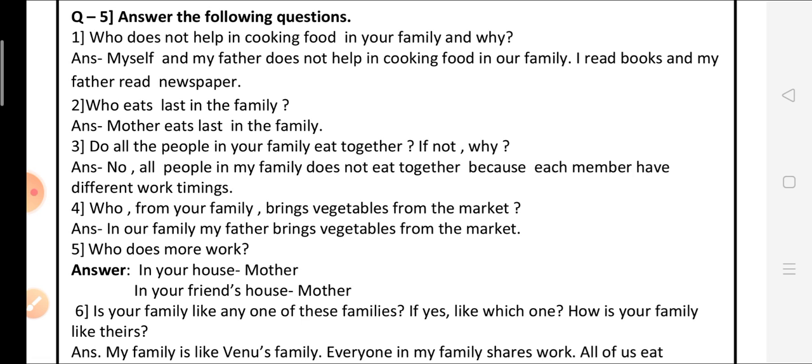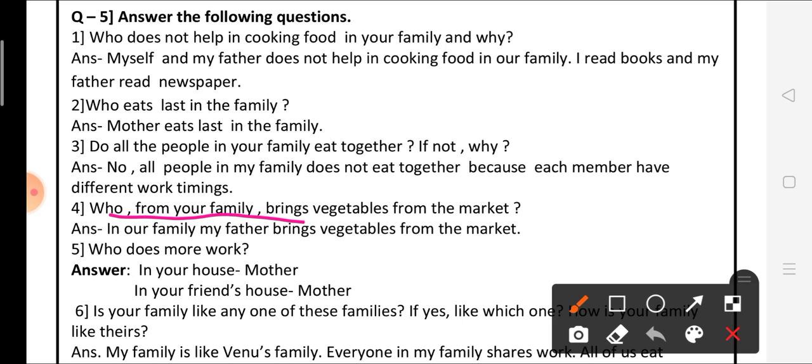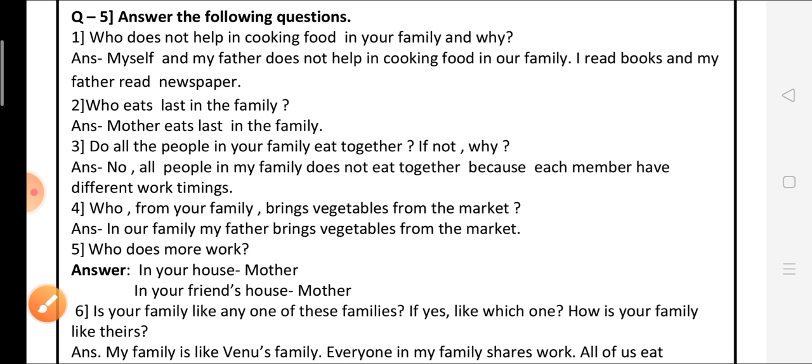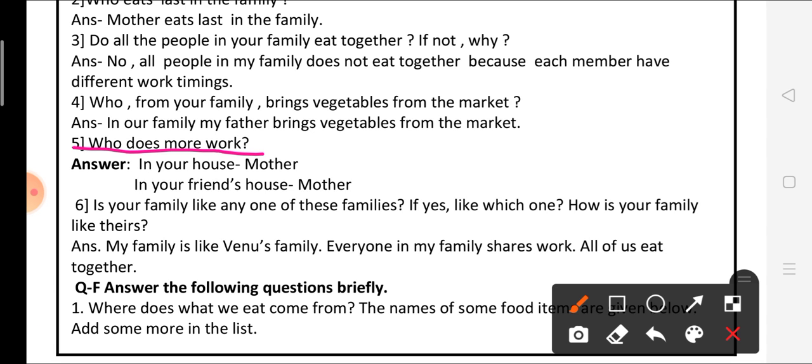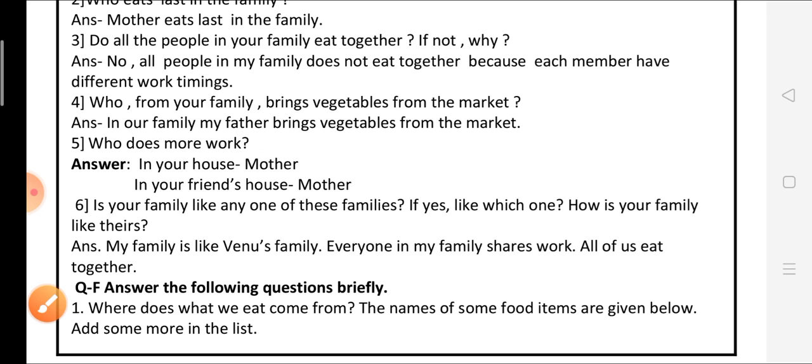Fourth question: Who from your family brings vegetables from the market? The answer is: In our family, my father brings vegetables from the market. Fifth question: Who does more work? This question is also in your textbook — comparing your family and your friend's family. In our home, mother does the most work, and similarly in our friend's home, the mother also does the most work.